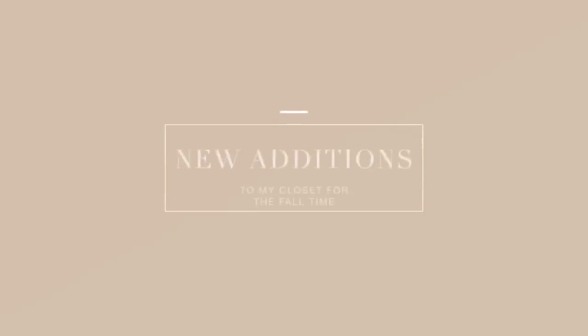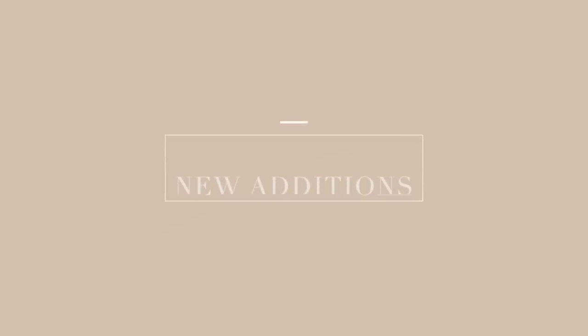Hello everyone and welcome back to my channel. In today's video I'm going to show you guys some of the new additions I've added to my closet for the fall time. You can also think of this as a fall transition essentials video because I am ready for fall and I hope you are as excited about this video as I am.